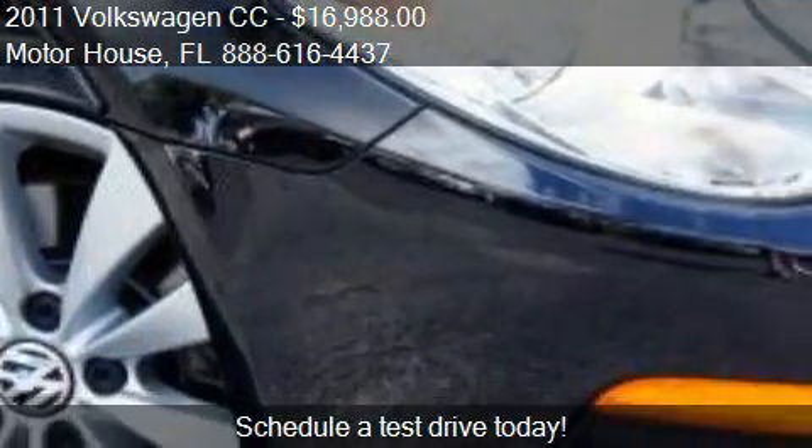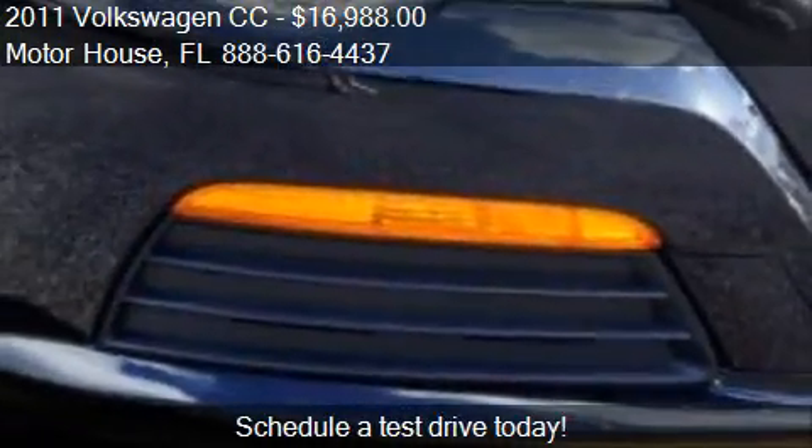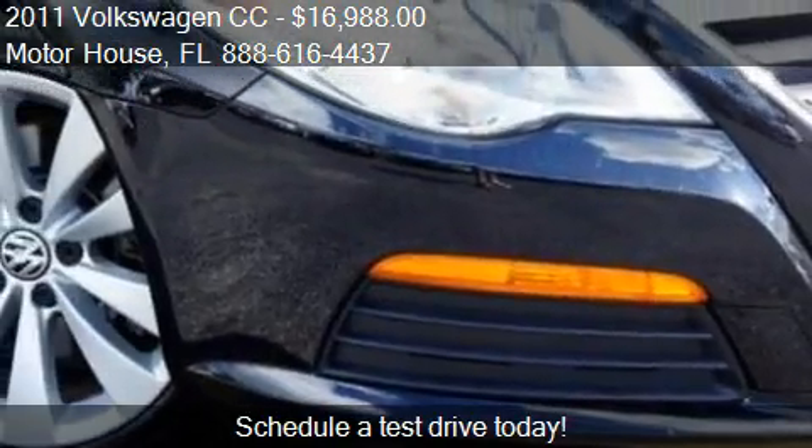This 2011 Volkswagen CC is just over 24,659 miles.